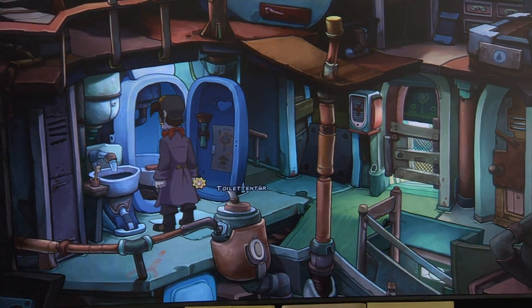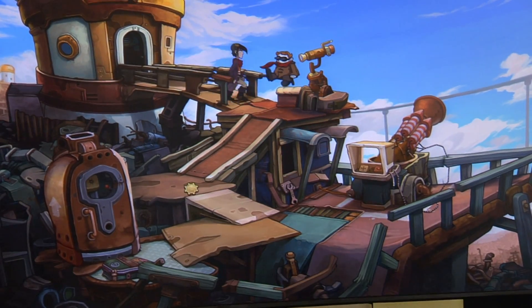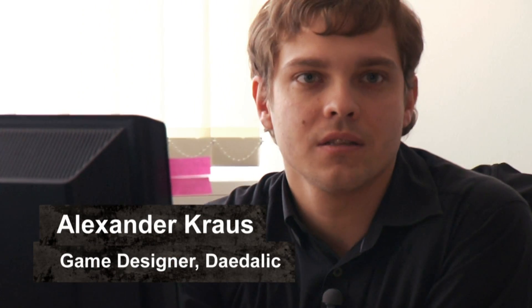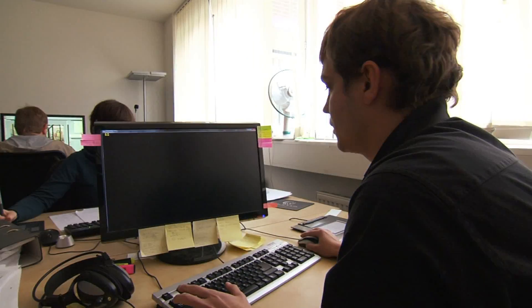Die Pony ist im Dummy-Zustand im Grunde genommen noch. Wir skripten alles vor mit Dummy-Sachen, also mit Skizzen im Grunde genommen, um zu testen, ob das auch alles funktioniert, so wie wir uns das vorstellen.